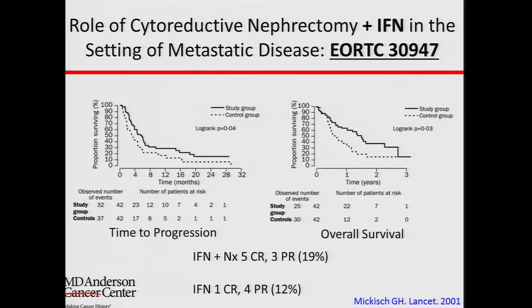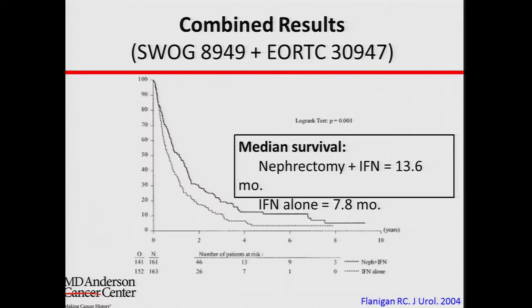In the same year, a similar study was done in Europe, led by our German colleagues. Again, the higher the curve means the better the outcome. The study group — patients who had both surgery and medical therapy — had better outcomes than those who received medical therapy alone. This was also a randomized prospective trial. When the authors combined the results of both studies, they found the same result: surgery plus therapy leads to a better outcome than therapy alone.